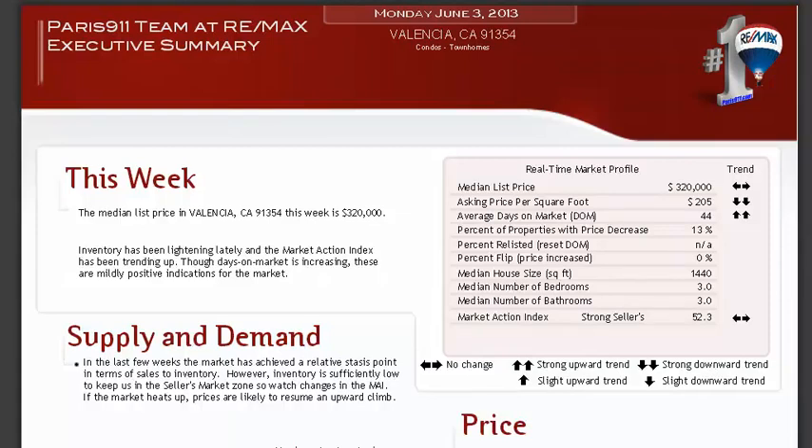Good day everybody, Conor McIver, EMAX's Paris 911 team. We're going to pull up some real estate data here. Today's actually June 4th, but we did get our reports yesterday. We got them compiled and uploaded into our system.